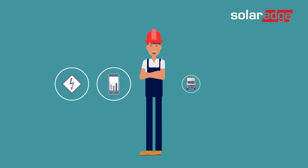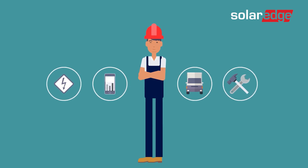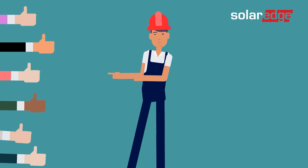This is Sam. Just like any good installer, Sam loves giving his customers the best possible support. And sometimes, that means not even having to give support in the first place.